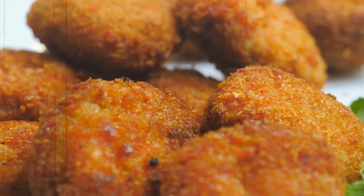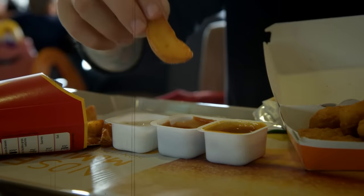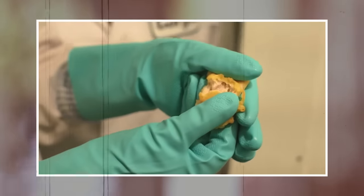From the selection of the chicken to the unique cooking process, every step is designed to give us that perfect crispy bite. And with the recent changes to the recipe, McDonald's McNuggets are better than ever.